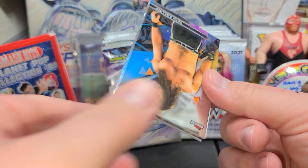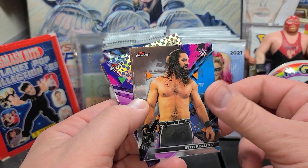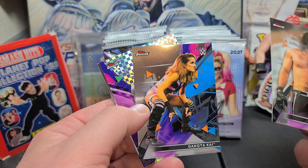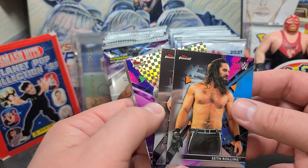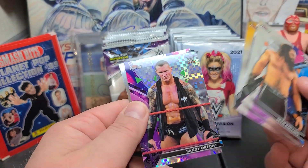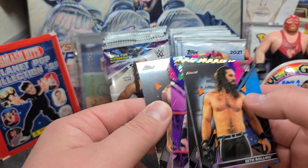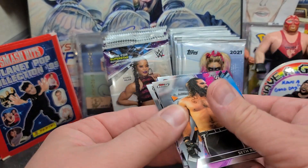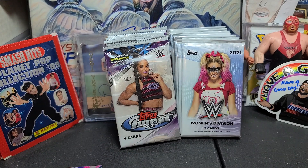Let me know in the comments below who your favorite WWE superstar is. And here we go — Seth Rollins. Put some clothes on, buddy. Dakota Kai — she signed for me through the mail on a TTM. Check out that video, just type in Frank Specy TTM. Randy Orton, that's an X-Fractor. Not sure if it's numbered or not, but these are such nice clean cards. Titus O'Neil.